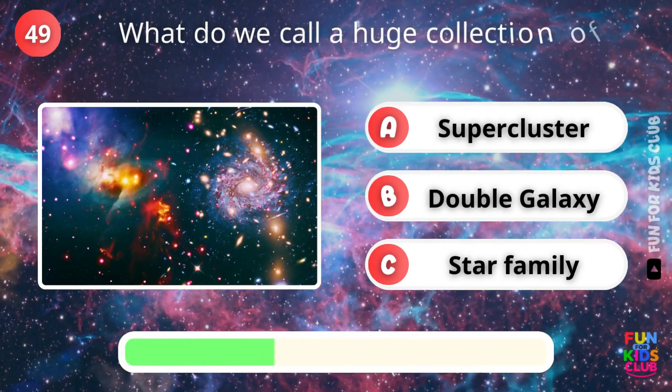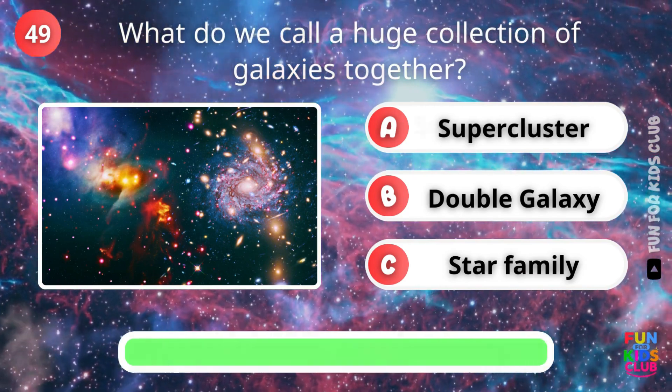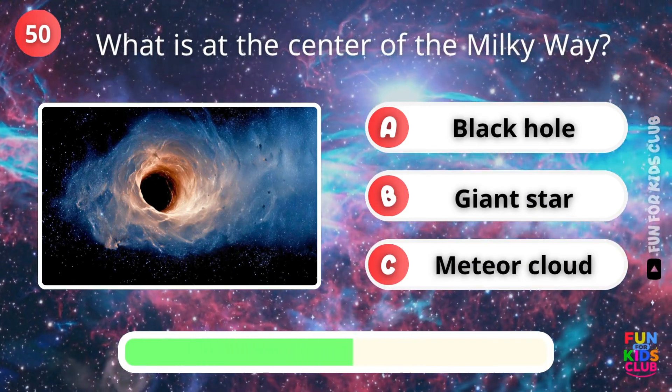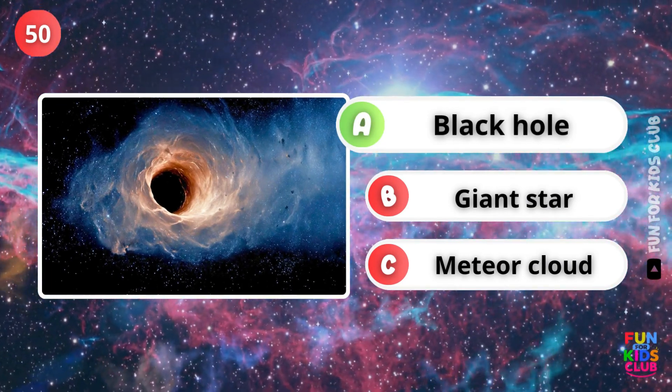What do we call a huge collection of galaxies together? Correct, a supercluster. What is at the center of the Milky Way? Exactly, a black hole.